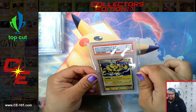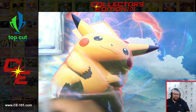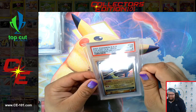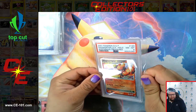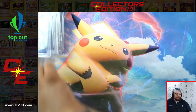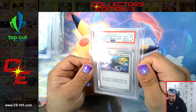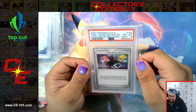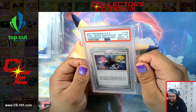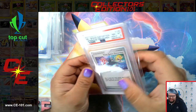Moving on to some more Level X's. Here we have Electivire Level X, came in at a PSA 9. Lucario, came in at an 8. Magmortar, also an 8. And the Secret Rare of the set — Time Space Distortion. Very, very cool card, but I don't think this card was playable at all. Flip three coins — search your deck for Pokémon, show it to your opponent, put it into your hand. Don't think that was very playable.